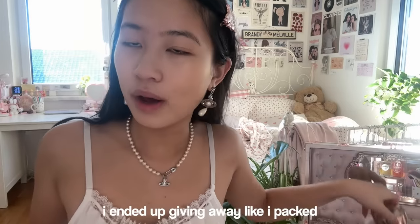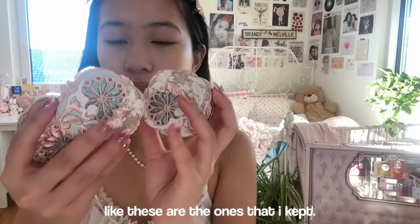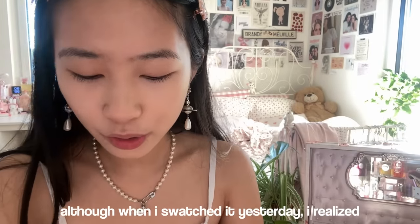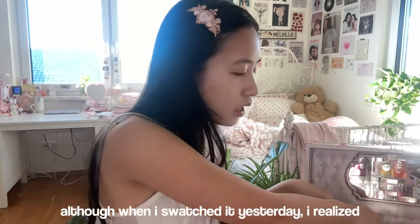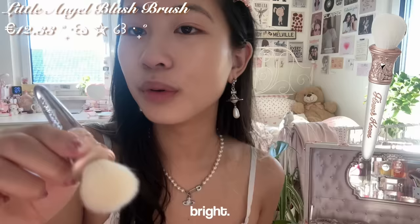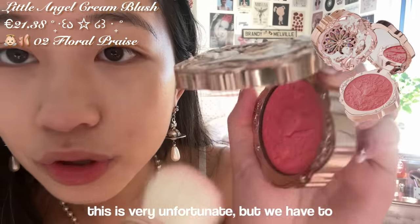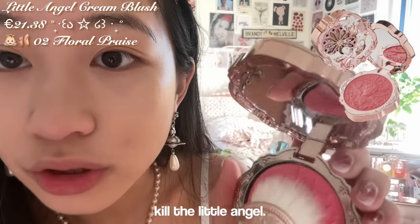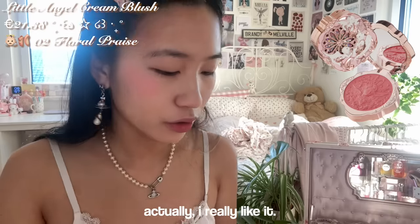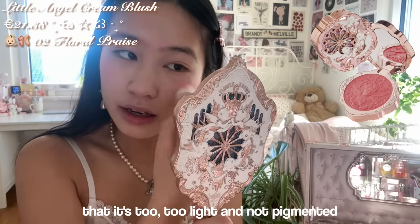I gave some products away to friends — these are the ones I kept. I want to try this one even though when I swatched it yesterday I realized it is hella bright. We're gonna use the Flower Knows brush — we have to kill the little angel. Whoa, that is so pretty though! I really like it. All those girls hitting on Flower Knows saying it's not pigmented enough — look at this!